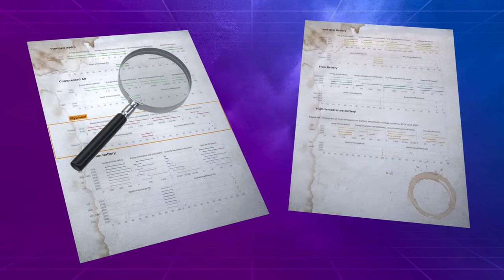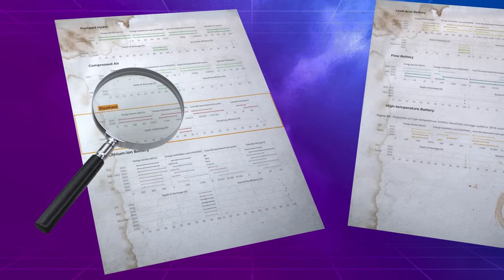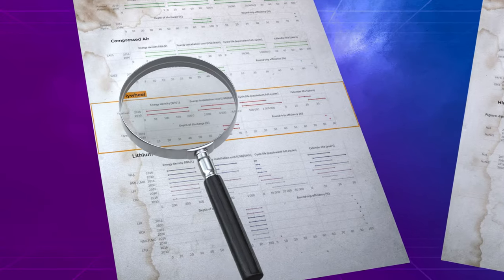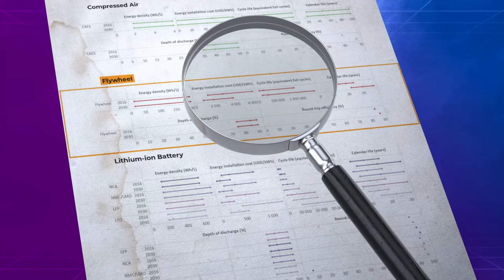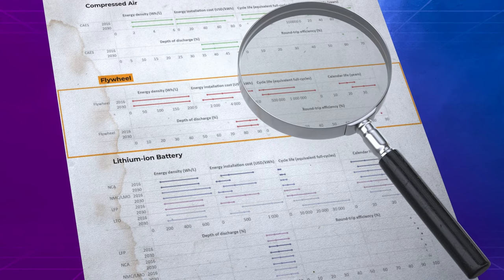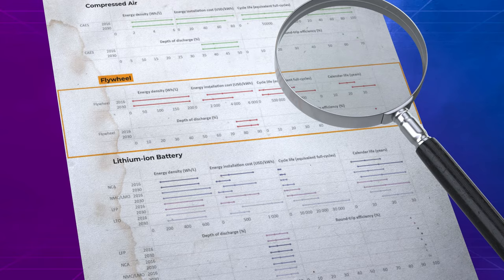As electric connected energy storage systems, flywheels must compete with batteries and ultracapacitors on the basis of cost. For low cycle applications such as electric vehicles, flywheels are unlikely to achieve the already low incremental energy cost of batteries. However, applications requiring a million cycles and a calendar life of decades may continue to be well served by flywheels, as battery lifespan remains much lower than this.